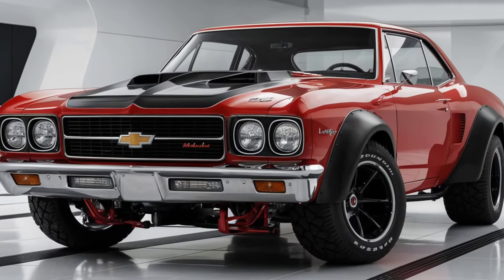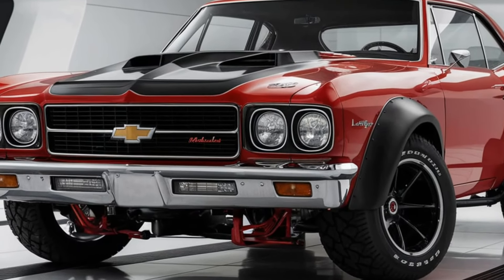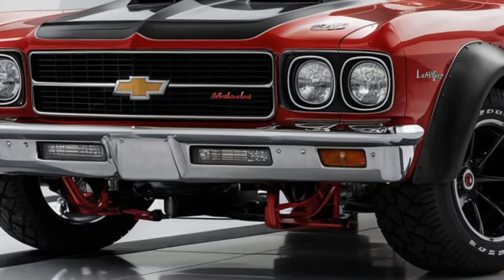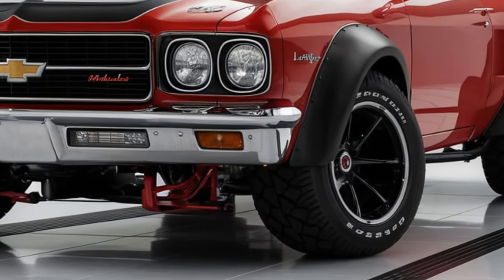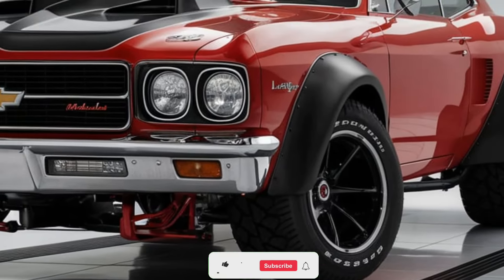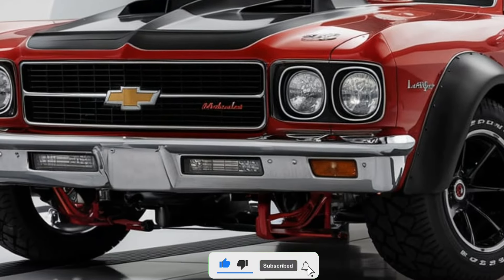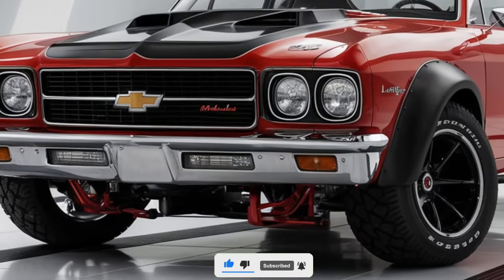Hey everyone, today we're diving into an in-depth look at the 2025 Chevrolet Malibu, a sedan that combines classic appeal with modern tech and efficiency. Let's explore its interior, exterior, efficiency, market position, and overall features.